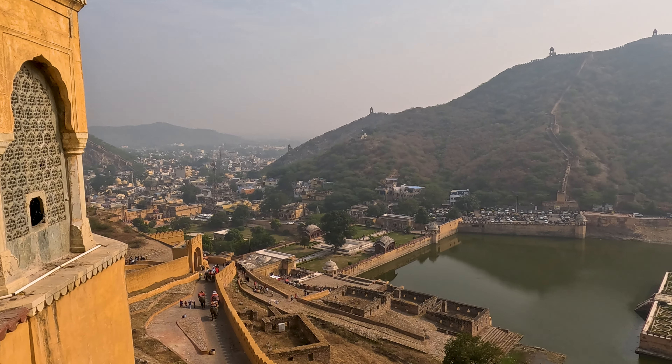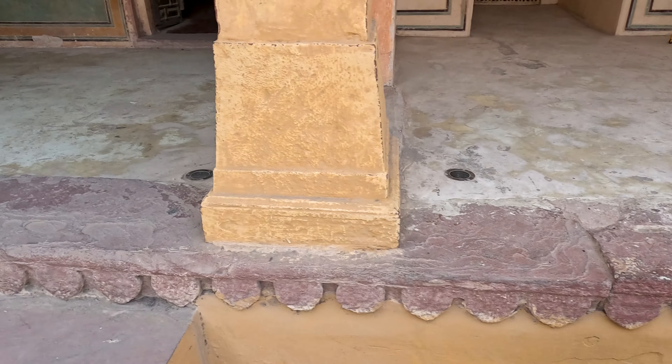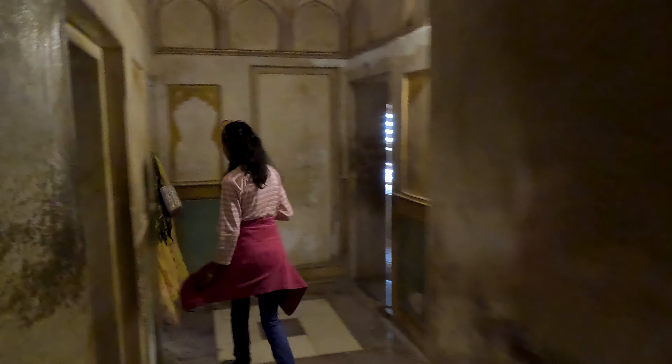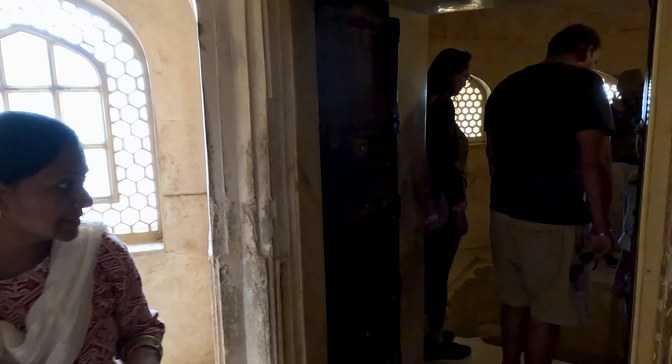That's the garden and the lake — both were built by the king. The Turkish hammam was also built by the king.